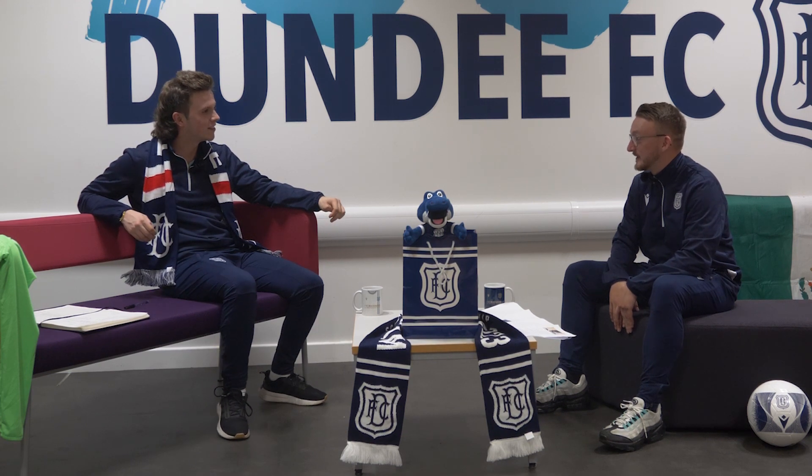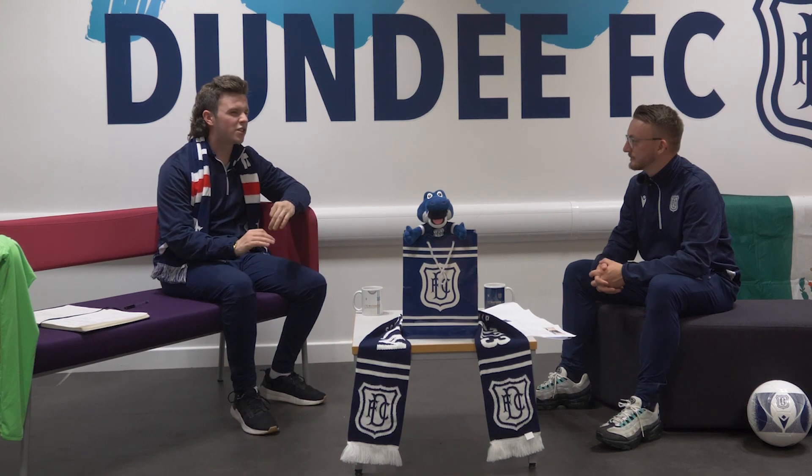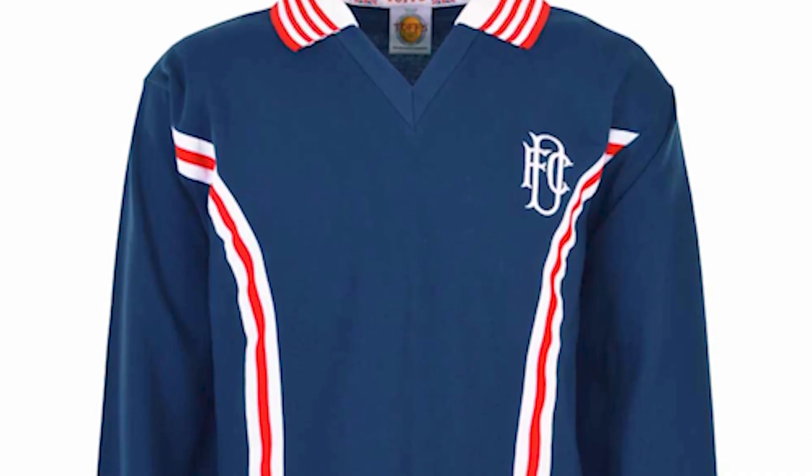Yeah, I think it's still one that's treasured by a lot of modern Dundee fans to this day. Definitely. And then my top spot for me — this is just vintage Dundee FC to my mind — I went for the 1977 home top.